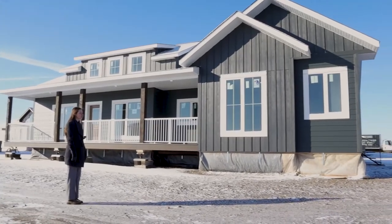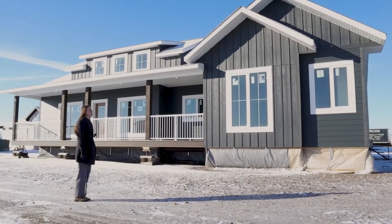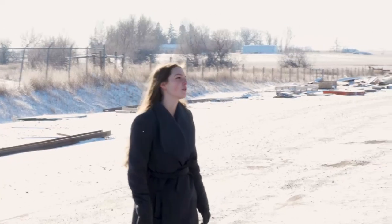This is our Ag Expo show home. It's going to be moving to Lethbridge for the Ag Expo and Home and Garden Show. So if you're going to be going to that, come down and see Jade Homes.